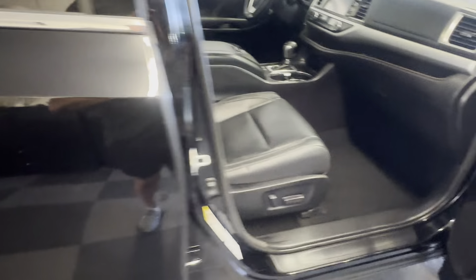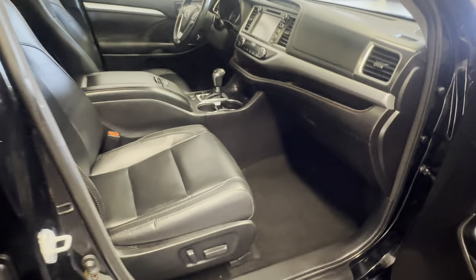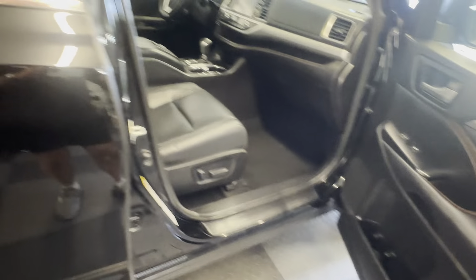It is an XLE, so it is pretty loaded out. You got dual-side power seats, heated seats, navigation, dual-side climate control, and a whole lot more. We'll go into that here in a second.